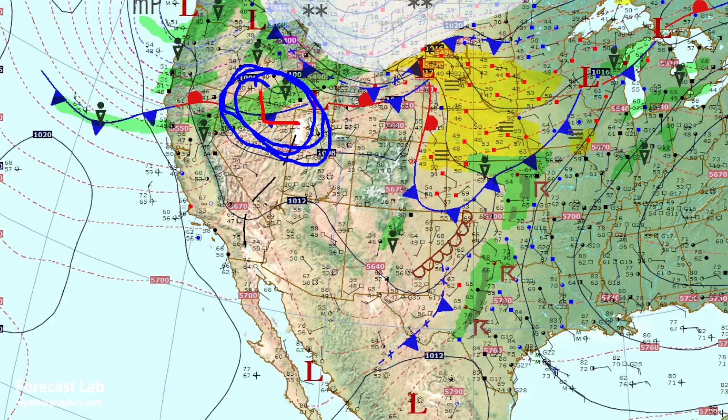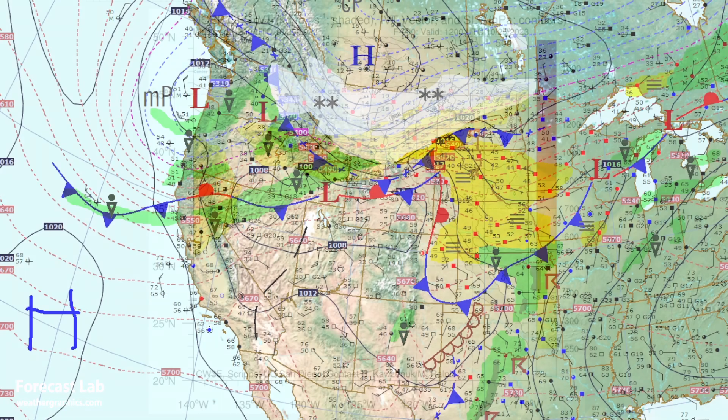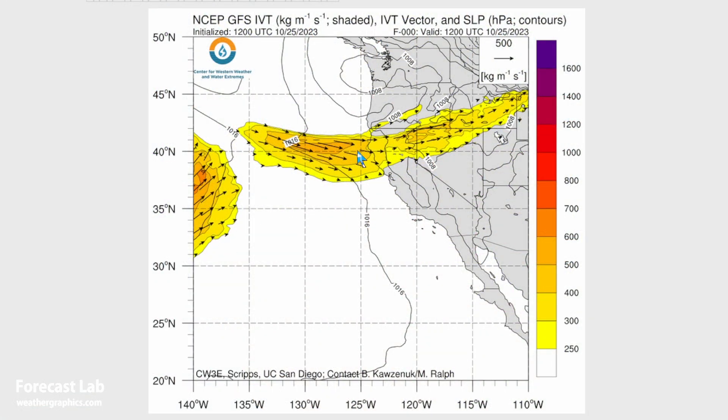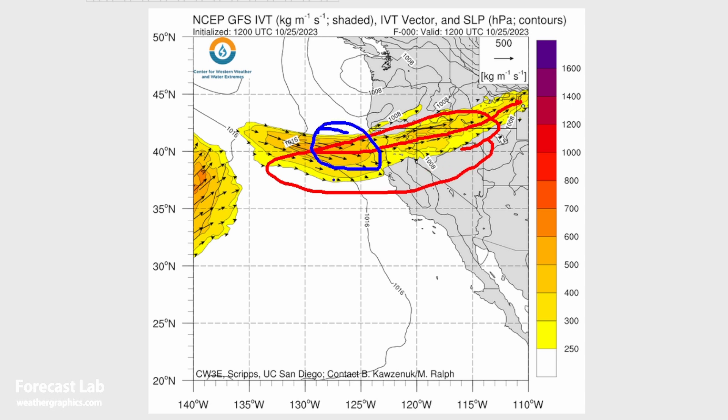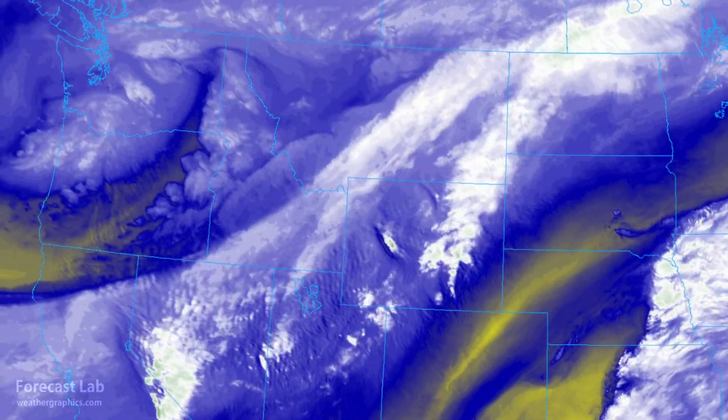As we get later into fall, we'll see examples of the Santa Ana pattern, with conditions that tend to be very clear away from any forest fire smoke. Out in the Pacific, there is an atmospheric river working onshore into northern California and spreading across the Great Basin area. IVT values are about 300 to 400, and more towards 500 offshore.